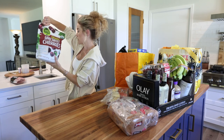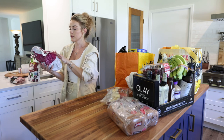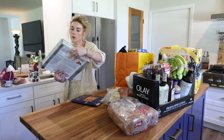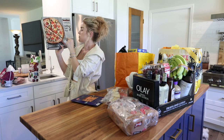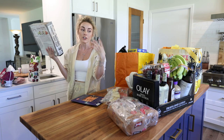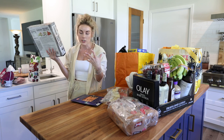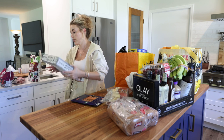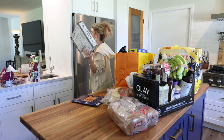For my smoothies I grabbed a bag of organic dark sweet cherries and the Kirkland triple berry blend. The last freezer item is the Kirkland Supreme Cauliflower Crust Pizza — it tastes so good, it actually feels like real pizza crust. It's really thin and crispy, and the supreme toppings are really nice.